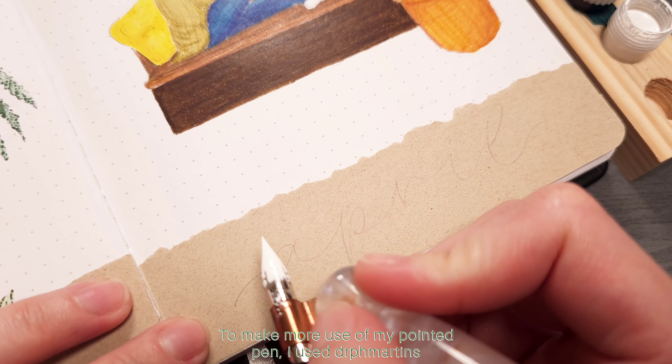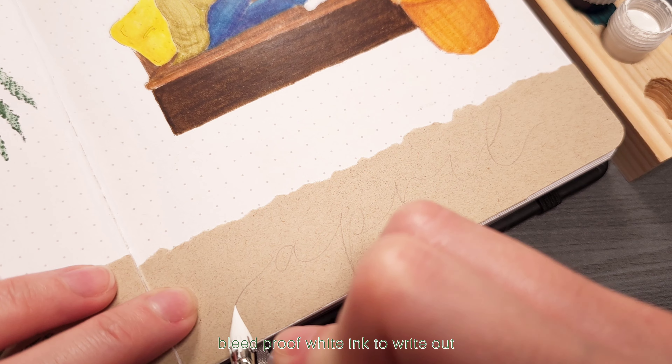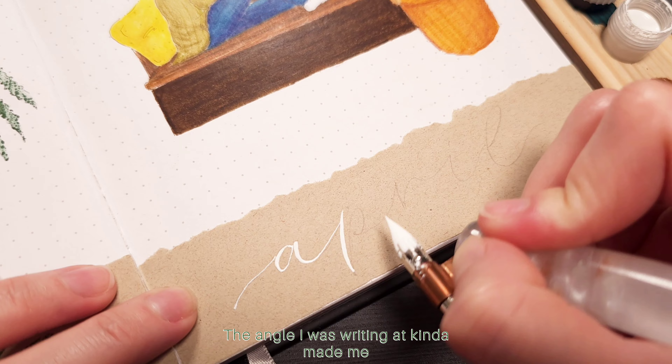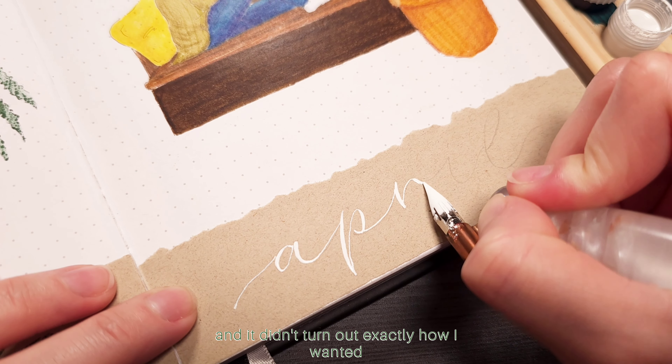To make more use of my pointed pen I used Dr. PH Martin's bleed proof white ink to write out April on the bottom of the cover page. The angle I was writing at kind of made me mess up a little bit and it didn't turn out exactly how I wanted.